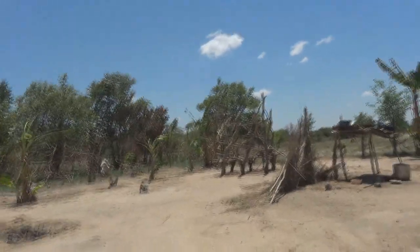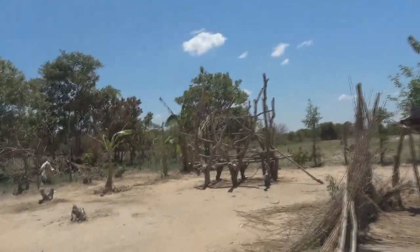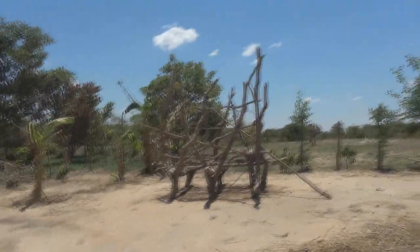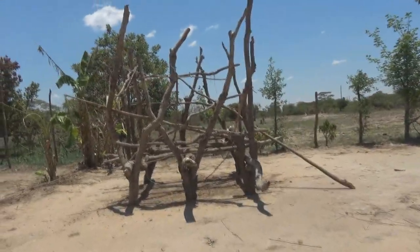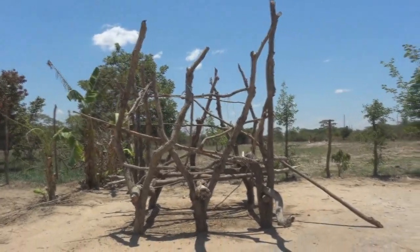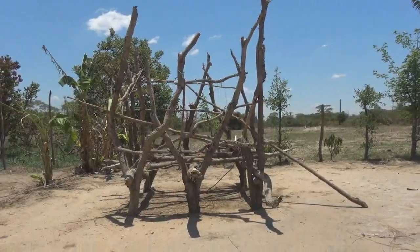This is his granary, a place where he puts maize after harvest. You can see it's finished because there's no maize now. He will just start working on it when the harvest is almost ready.